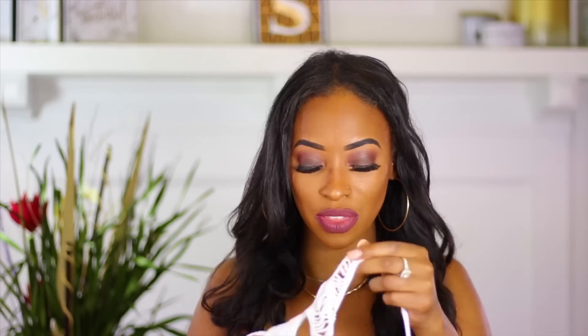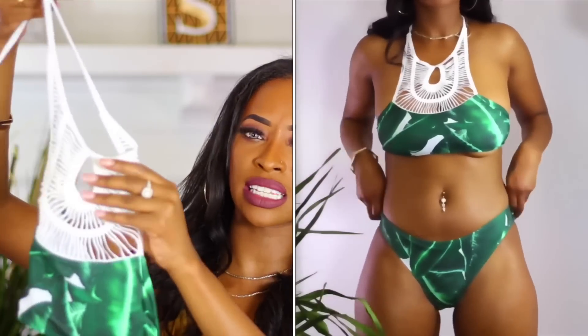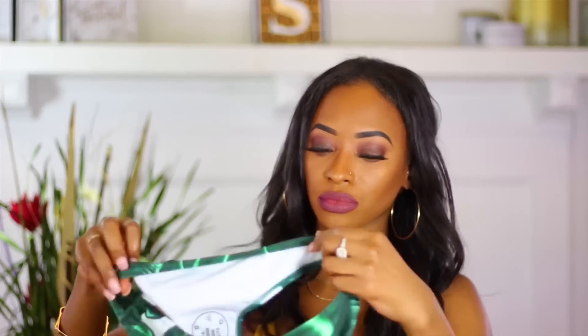Since I went so simple with the bathing suits from Zaful, I decided to step out of the box a little bit with the second brand. The first one I picked from New Chic was super cute — I love the top, it has this nice knitted top. I love love love the print because I love green — it has a nice leaf print. The bottoms are just nice regular bikini bottoms that don't show your butt, but still super cute.